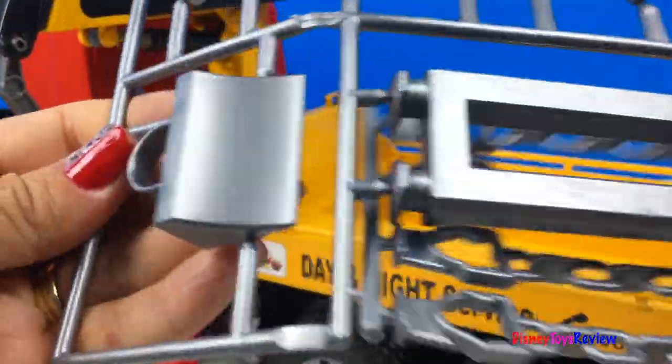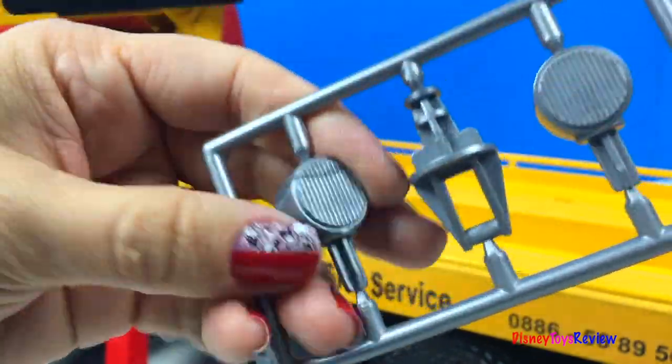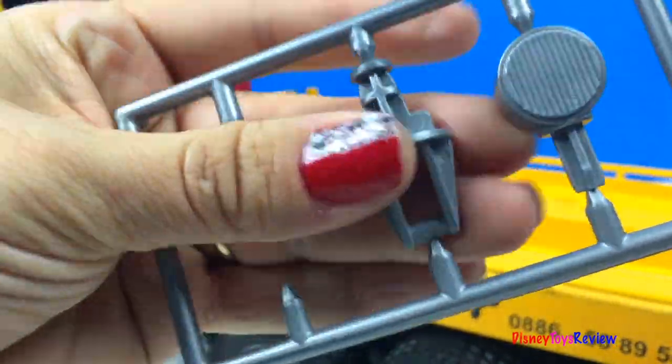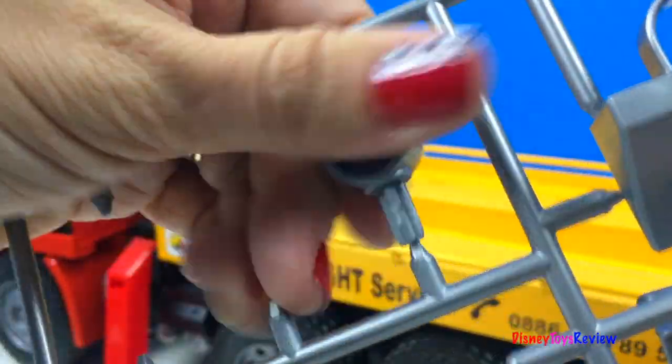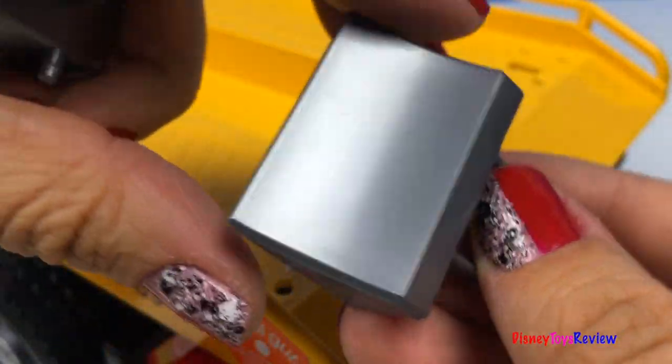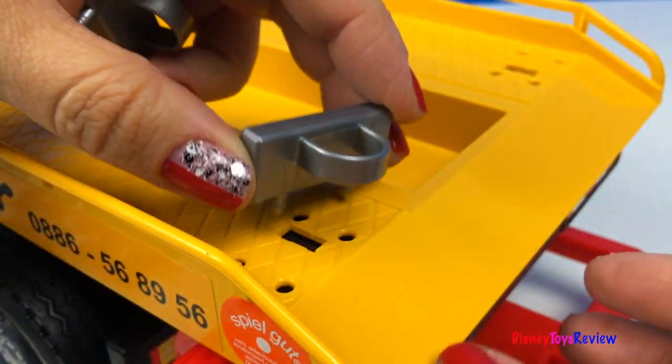We also have all these accessories. Let's take them off. These will help the car from sliding off the edge.